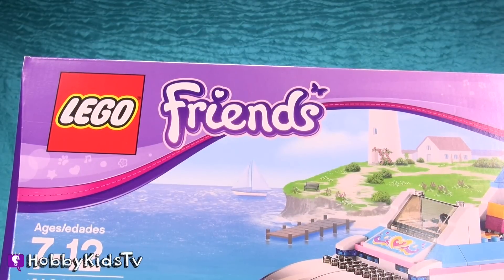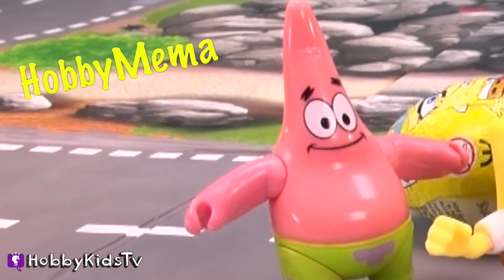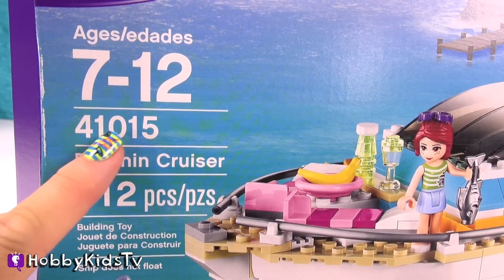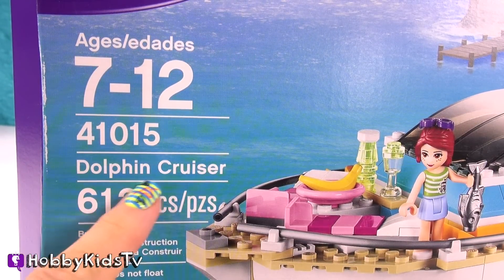It's by Lego Friends. Oh, wow. I can be your friend. This is Hobby Mima, and this is for our Hobby Friends. For ages 7 to 12, kit number 41015, it's the Dolphin Cruiser.